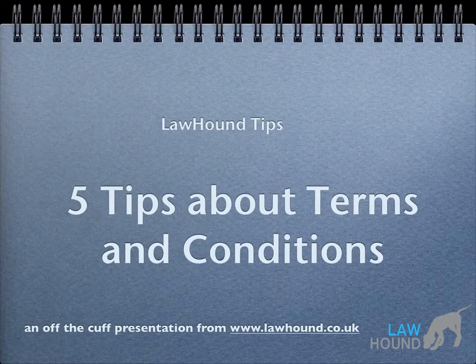Welcome to this Lawhound Tips presentation from your online legal experts, lawhound.co.uk. This presentation will give you five tips about terms and conditions.